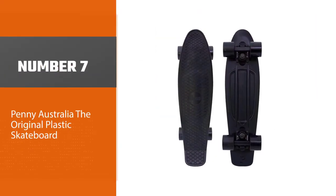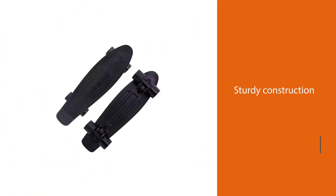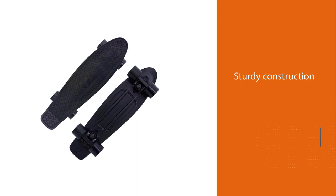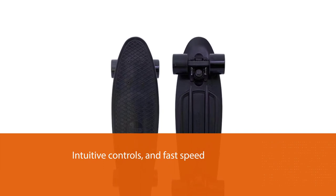Number 7: the Penny Australia Original Plastic Skateboard. Penny manufactures skateboards that are top-rated and used by most professional skaters. It has it all — from sturdy construction and intuitive controls to fast speed. Here are details on the features of this best mini cruiser skateboard.